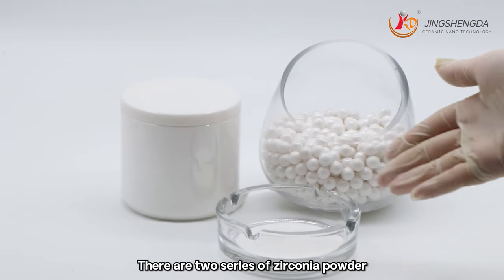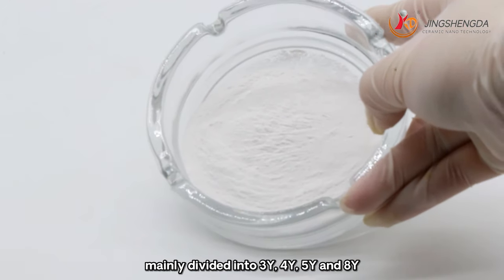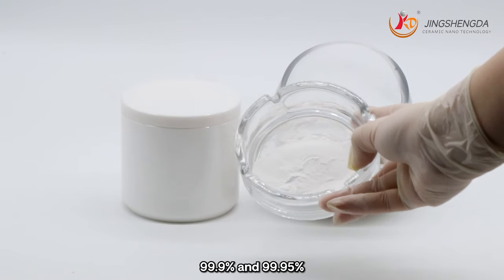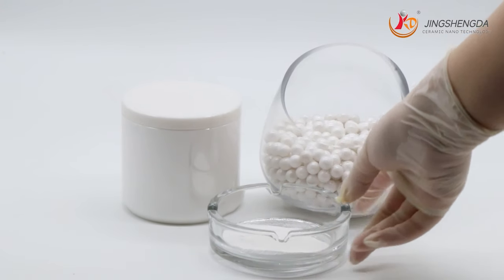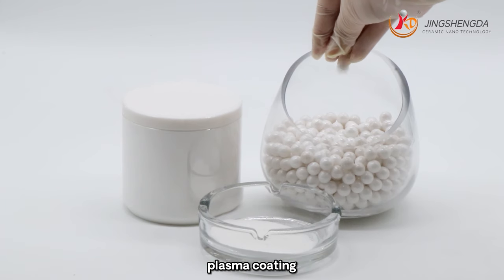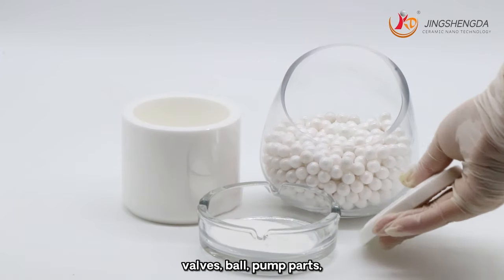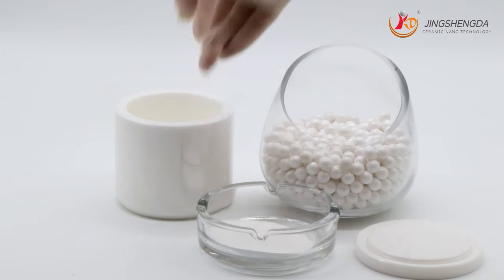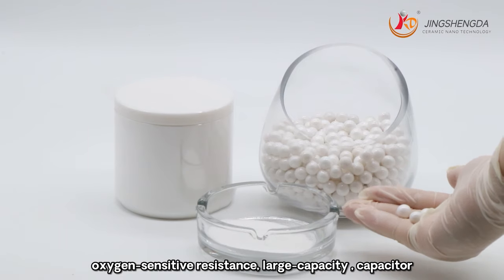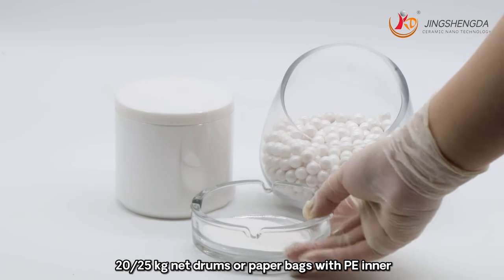Zirconium oxide powder comes in two series. One is yttria-stabilized zirconium powder, mainly divided into 3Y, 4Y, 5Y and 8Y. There is also pure zirconium powder with main content of 99.5%, 99.9% and 99.95%. Applications include functional ceramics, structural ceramics, electronic ceramics, biologic ceramics, plasma coating, high strength, high toughness and wear-resistant products, mill liners, cutting tools, nozzles, ball valves, pump parts and other precision components. Also used in oxygen sensors, solid oxide fuel batteries, piezoelectric elements, oxygen-sensitive resistors, and large-capacity capacitors. Package: 20–25kg drums or paper bags with PE inner liners.